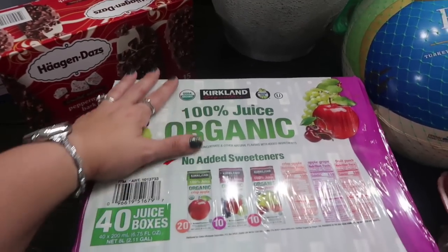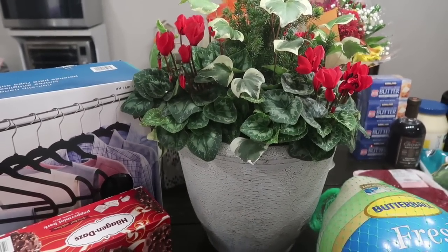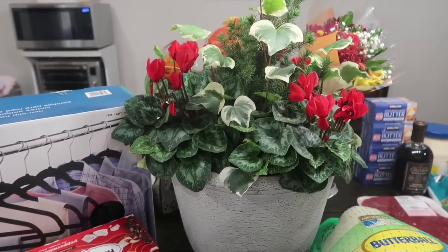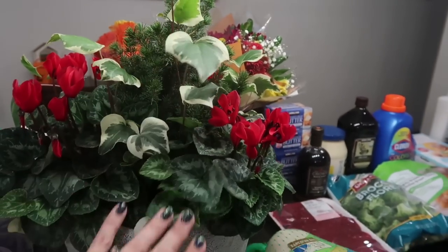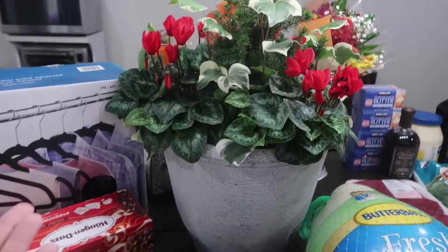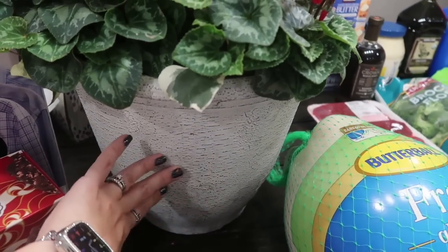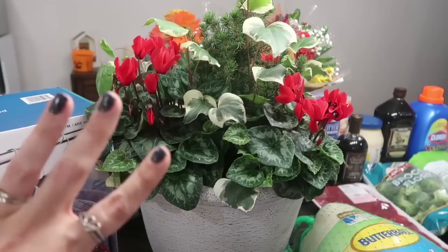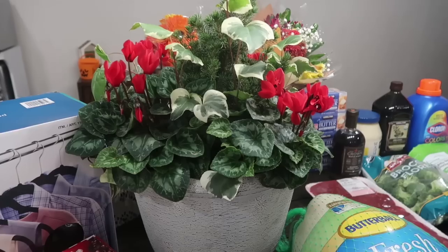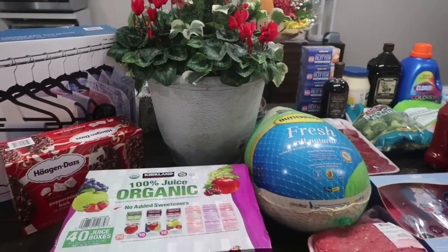I grabbed this and almost left it in the store because I kill everything, but these are all cold winter flowers. I think if I leave this on my porch it'll last — it has a little Christmas tree and winter ivy in it. We are having some really cold days in Texas. I just love the container — it looks all weathered and vintage, very Christmasy with the red, white, and green. It was $42.99 and a woman in the aisle said 'honey, you deserve it,' so it came home with me!